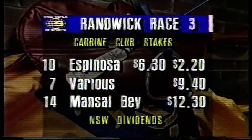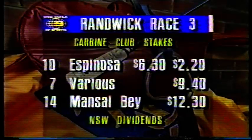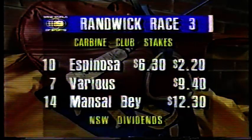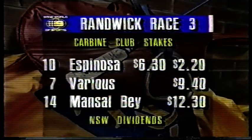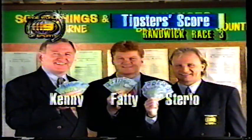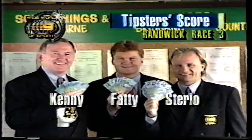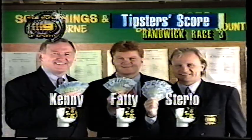Race three, the Carbine Club Stakes: number 10 Espinosa paid $6.30 and $2.20. Number seven Whiteout $9.40, and number 14 Mansell Bay $12.30. Our hapless tipsters — Kenny, Fatty and Sterlo all in unison. Well, three good punters very much out of luck so far.